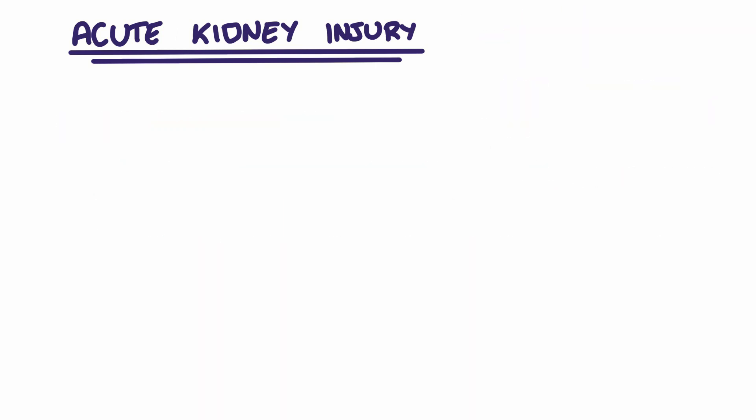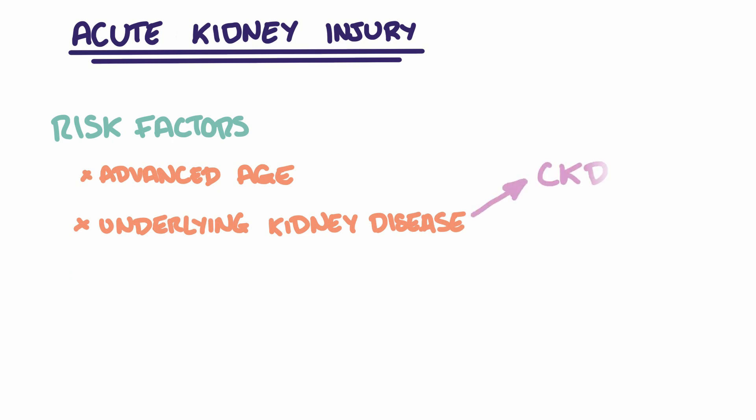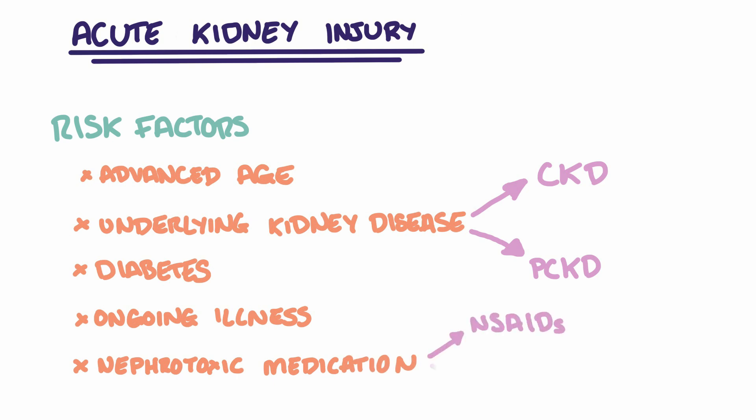Risk factors for developing AKIs include advanced age, underlying kidney disease such as chronic kidney disease or polycystic kidney disease, diabetes, ongoing illness or those who have had recent surgery, and those who are taking nephrotoxic medication such as non-steroidal anti-inflammatories or ACE inhibitors.